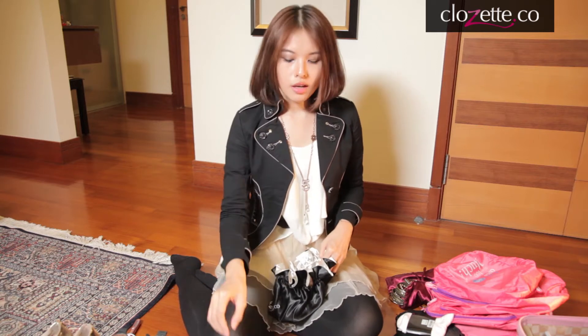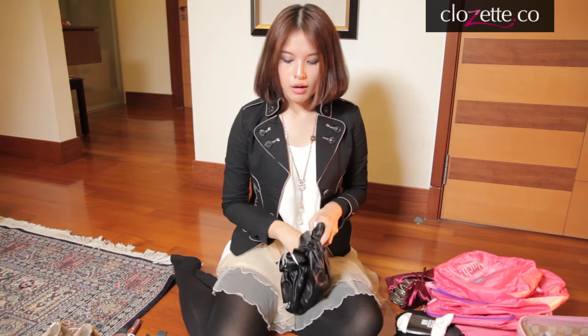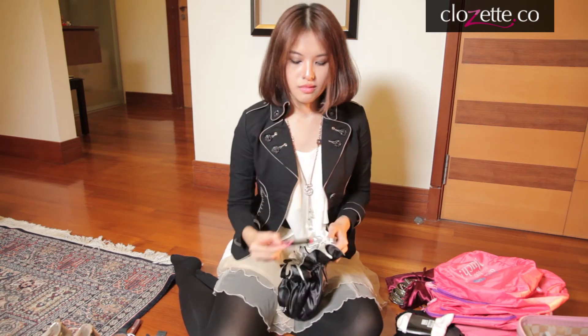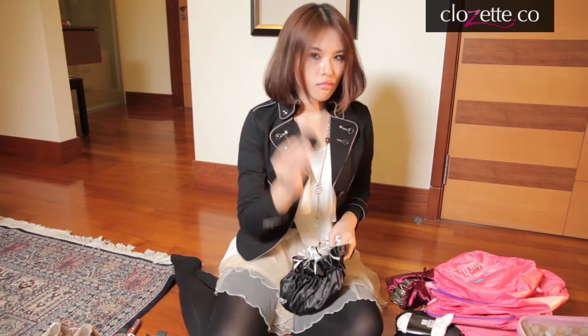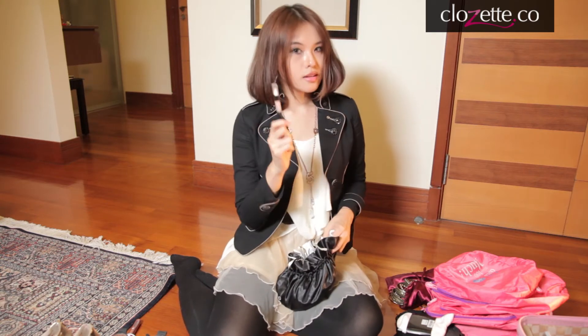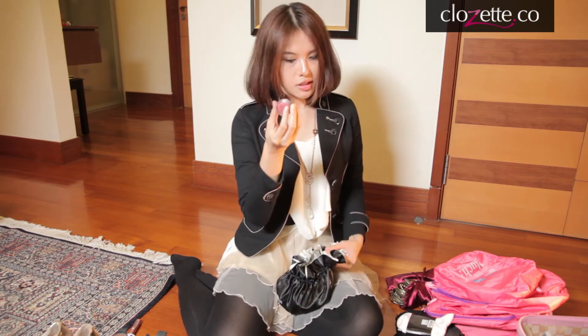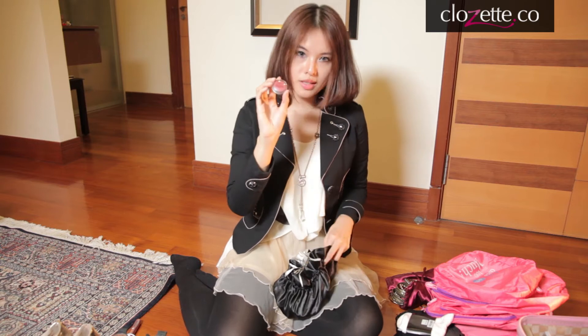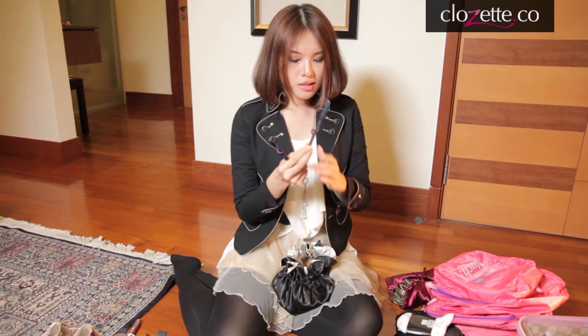For makeup, you don't have to forego it — you can bring it along, just make sure the bottles are small. I have with me a liquid foundation, loose powder, mascara, lip tint, lipstick, a bronzer (very important), concealer (also very important), blush — this is a very small blush so it doesn't take much space — one brow pencil, and one liquid eyeliner.